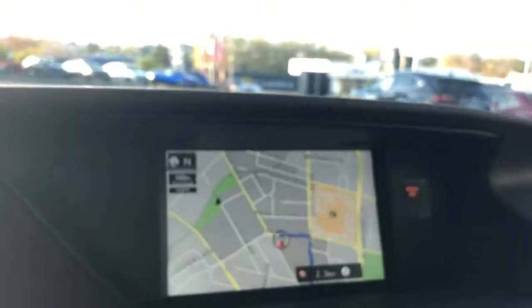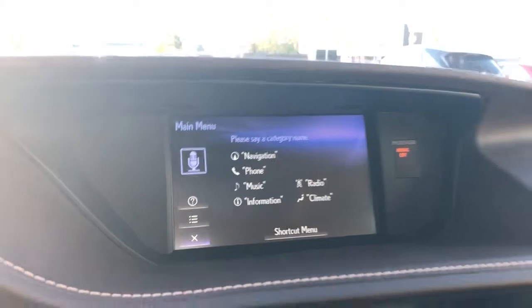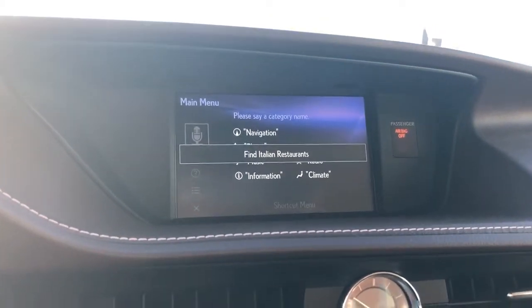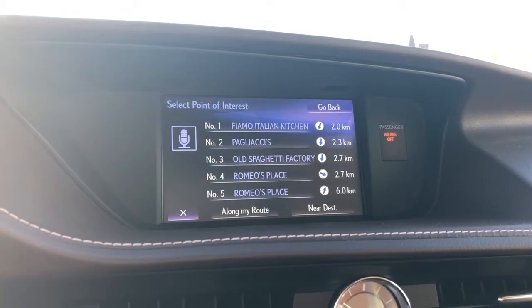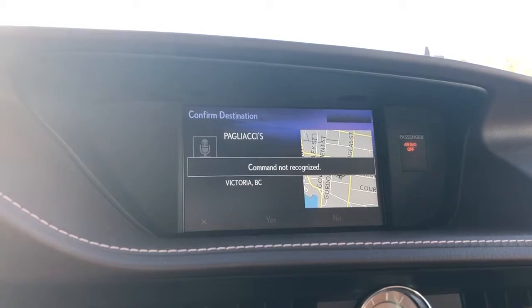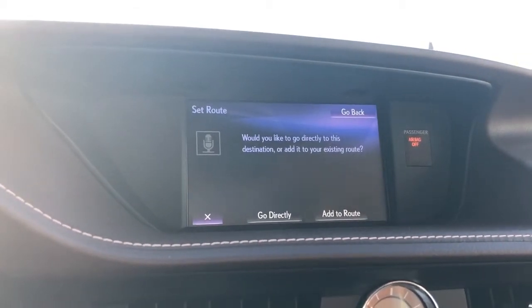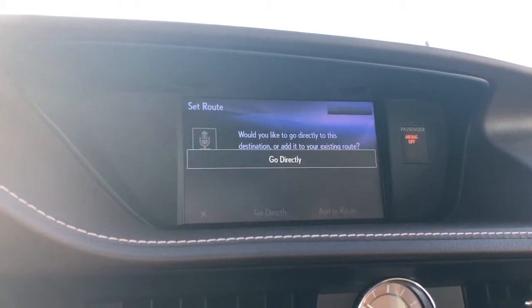You push this button and let's say I want to go to a restaurant. The system prompts: 'Please say a category name.' I say: 'Find Italian restaurants.' It confirms and asks for a list number. I say: 'Two.' It asks: 'Is this correct?' I say: 'Yes.' Then it asks whether to go directly or add to the existing route. I say: 'Go directly.' And just like that — very, very simple.